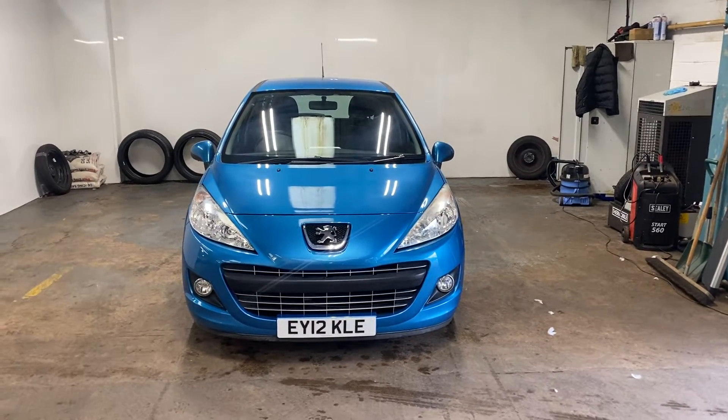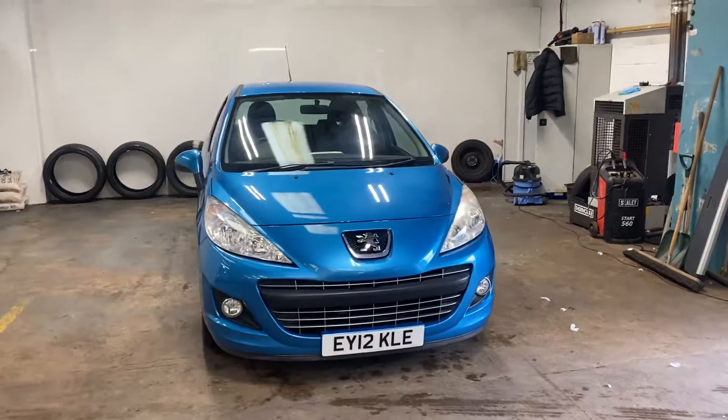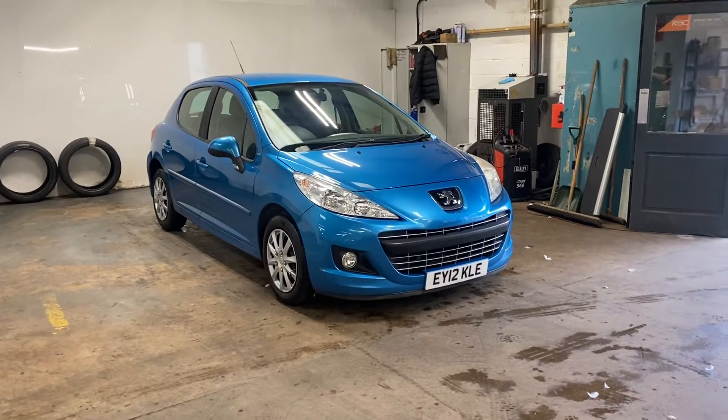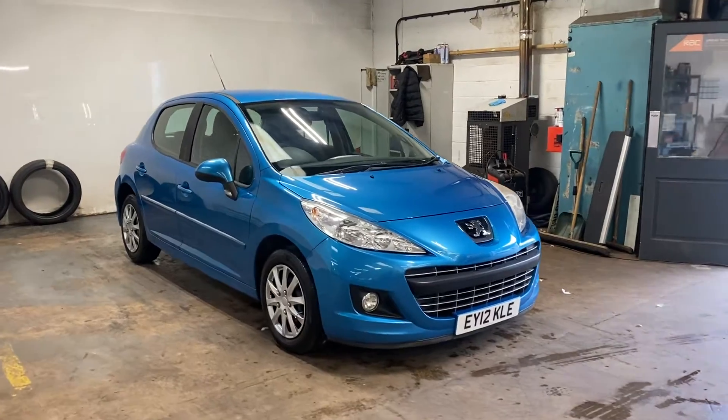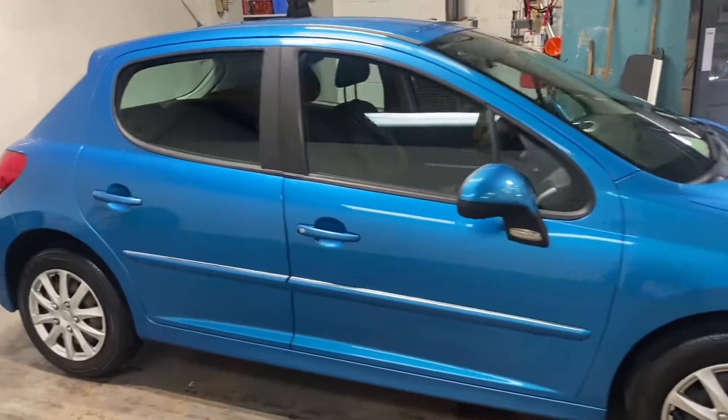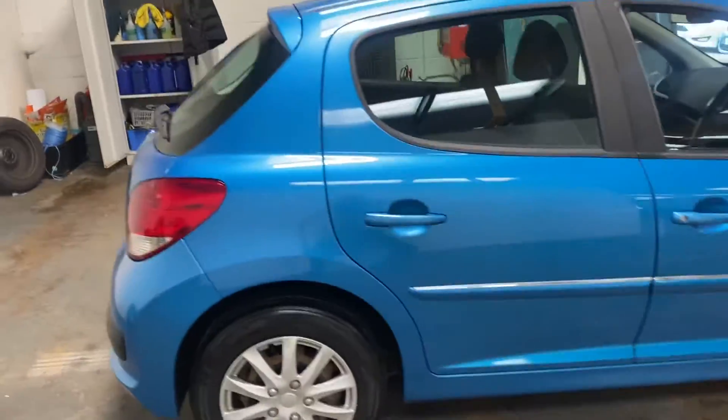Hi folks, Stephen Lindsay here from East Goldbride Used Car Centre. Just going to do a walk-round video of this Peugeot 207 diesel in a very nice colour. Quite a nice car — it drives very, very well. I'm just going to walk you up and down it so you can see the general condition of the car.